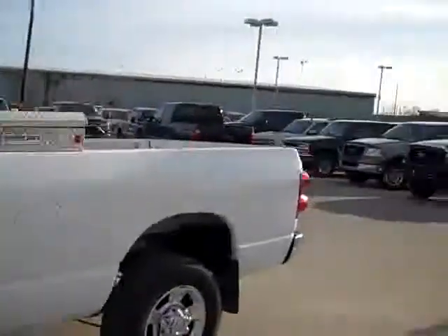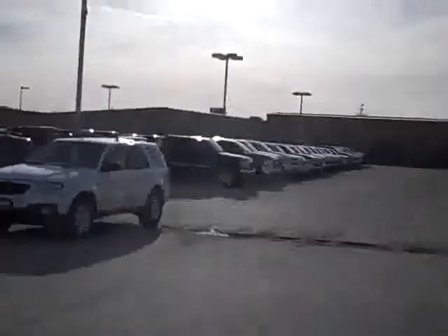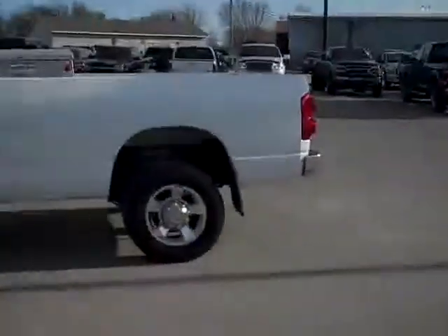To see more pictures of this truck or one of our other 350 trucks and SUVs on the lot, go to our website at www.lenzauto.com.